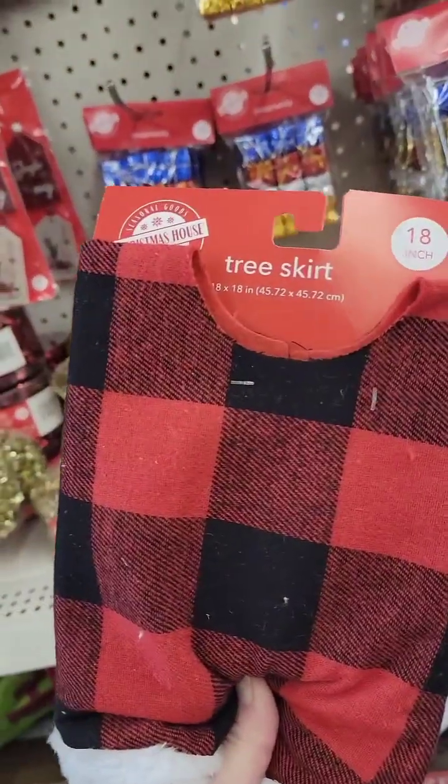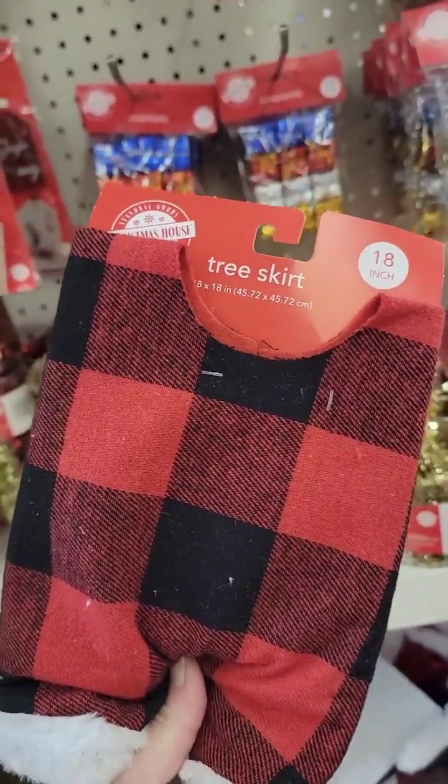Did you guys know they had the mini tree skirts? I did not know that.